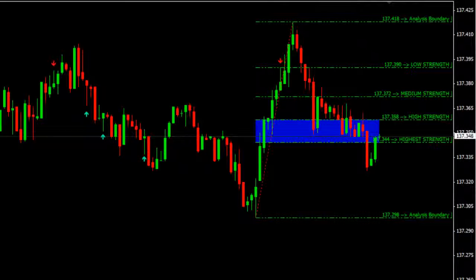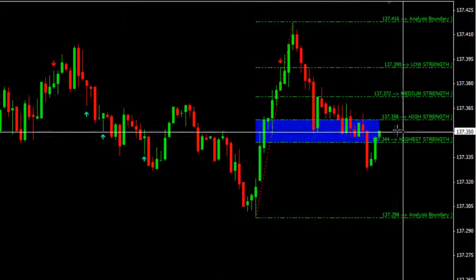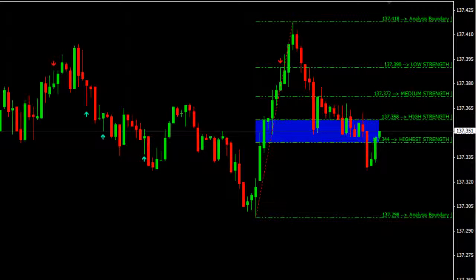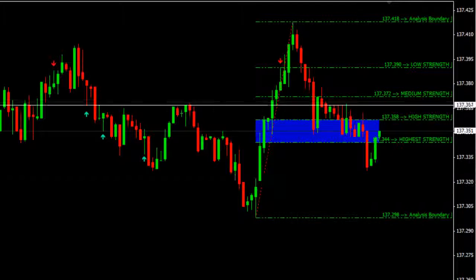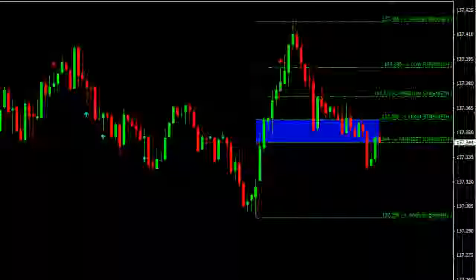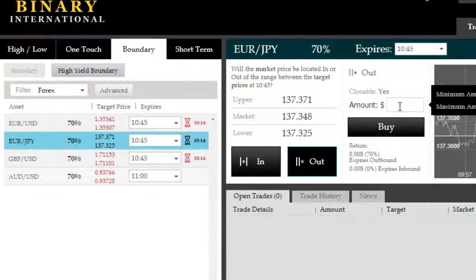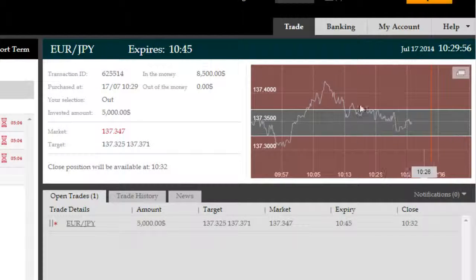It is 10:29:27, we're looking at a bracket-based boundary opportunity, possibly surfacing here with price stuck between the high and highest strength levels. There are only two outcomes here — one to the downside, one to the top side. We're going to go for a 15-minute outside boundary expiry. The rules are exactly the same: shoot for 15-minute expiries, make sure a bracket opportunity is shown by Team Genesis Elite, and invest fixed amounts proportional to your equity and as per your own risk management plan.